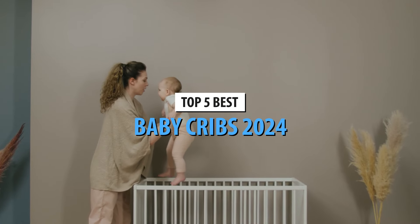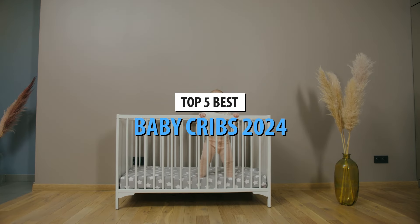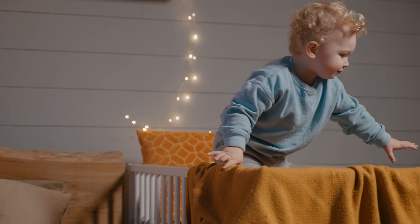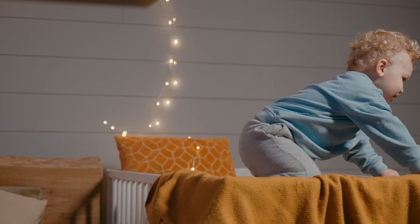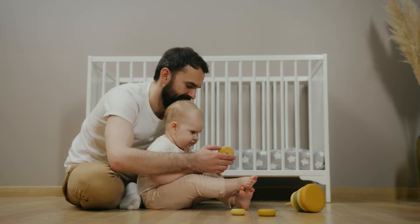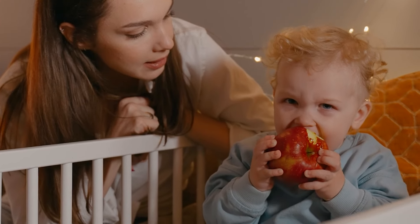Choosing the perfect crib for your baby is a crucial decision, and the best baby cribs offer a blend of safety, durability, and style. Top-rated cribs are crafted from sustainable materials like New Zealand pine, ensuring a non-toxic environment. Features such as adjustable mattress levels, convertible designs that grow with your child, and sturdy construction are essential.